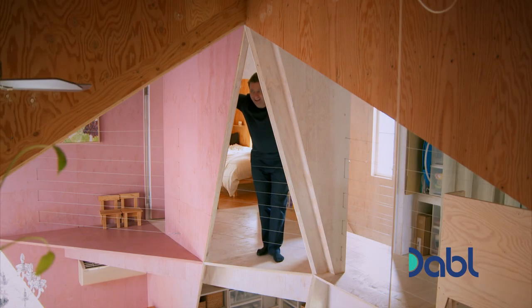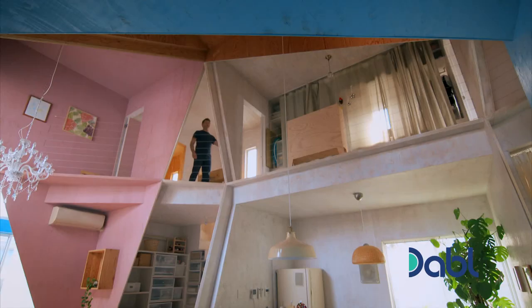Even up at the first floor, it's such a dynamic space. You're right next to these huge angled pieces of timber. It's beautiful.